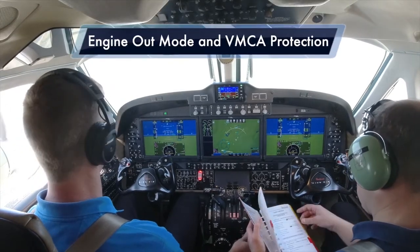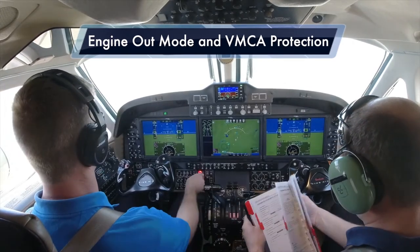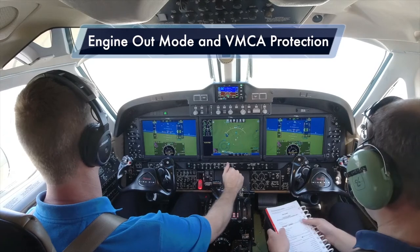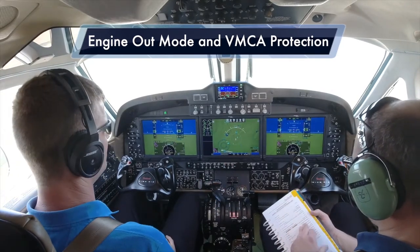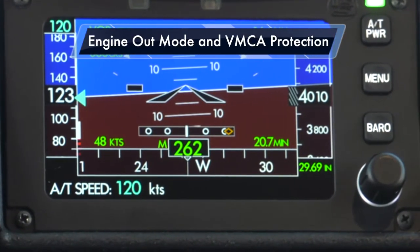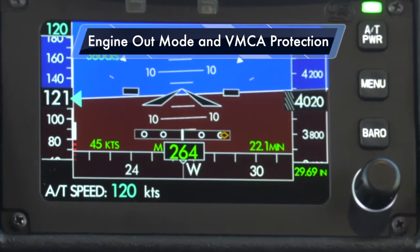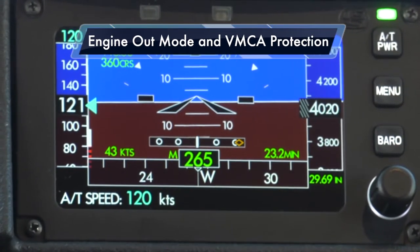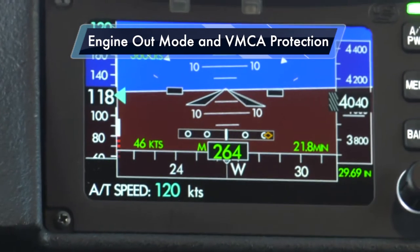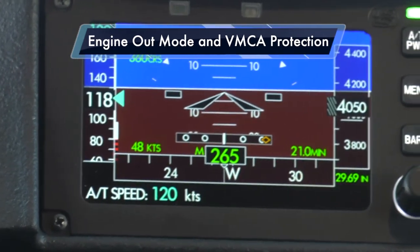We're going to configure the airplane for landing as we set up to demonstrate the engine-inoperative mode. As I configure the airplane with increased drag from the landing gear and flaps, the autothrottle continues to maintain that 120-knot target speed. With flaps approach and gear down, it's holding 120 knots and requires about 34% torque. Going to full flaps now — as the flaps move to full, the power has to increase in order to maintain that 120-knot target. Very useful when flying an approach procedure at a constant airspeed.